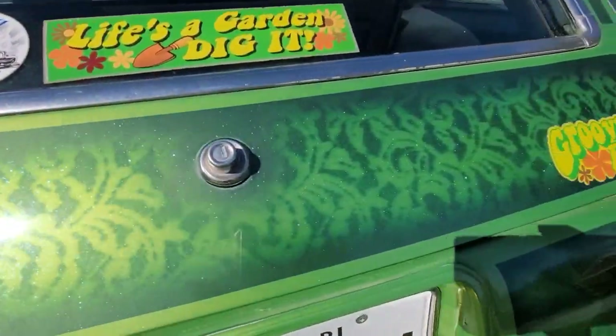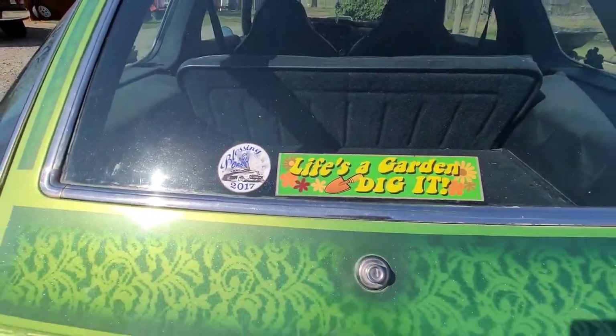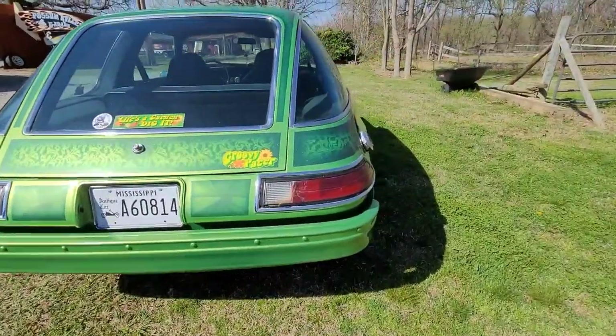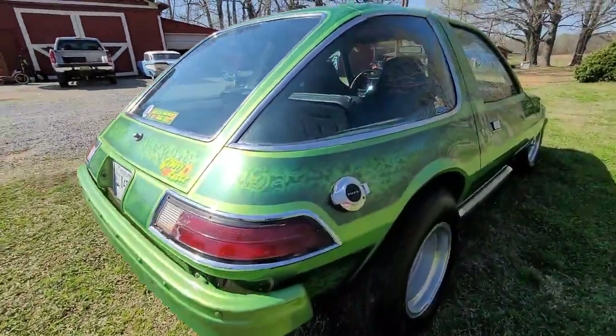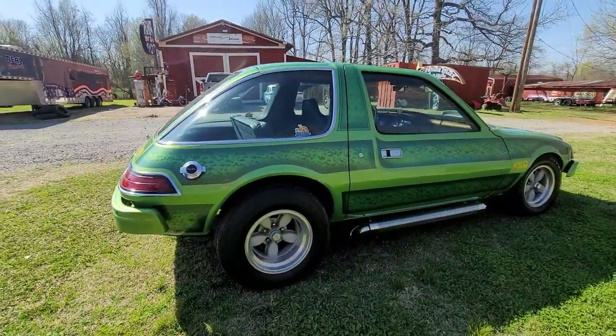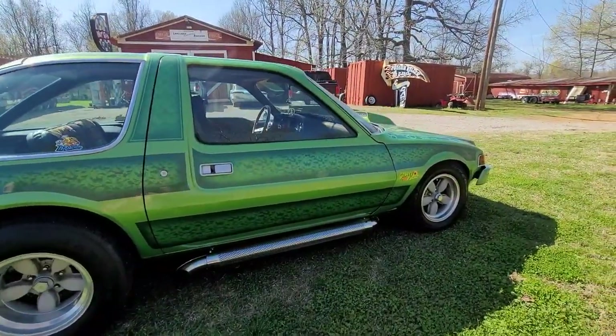Basically, I built this car with that kind of Wayne's World, Cheech and Chong, Brady Bunch vibe. It definitely has a Cheech and Chong vibe to it — just wanted to go crazy. I had an extra 350 transmission and motor, so it's got a little small block Chevy in it. We'll open the hood in a minute, and man, it runs and drives great.